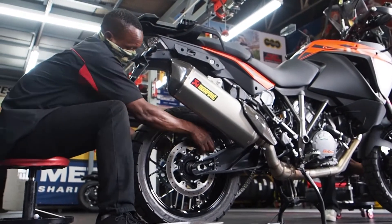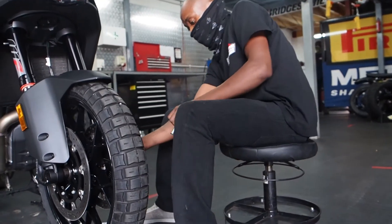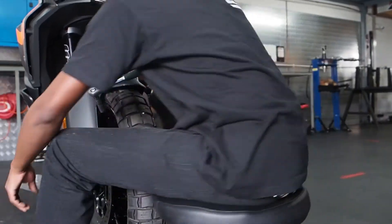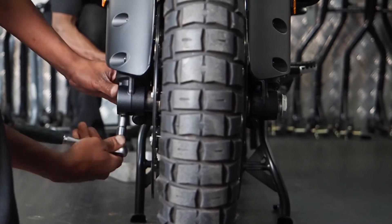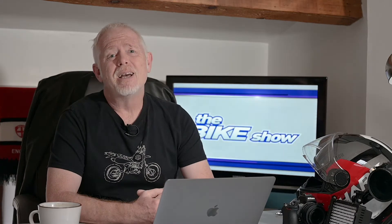Everyone likes to save a buck, but if there's one place where you should probably avoid going for the cheapest possible option it's tires, and buying used — that's probably also not a good idea. I spent most of my short racing career competing on used rubber and my nickname was not Pole Position Pom. It was Dump It Durrens, or Crash Mat.